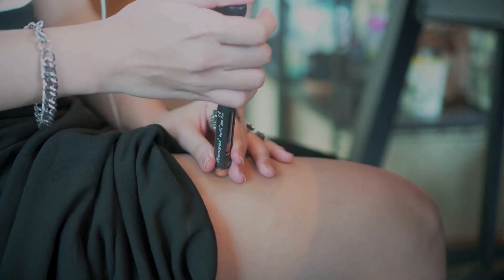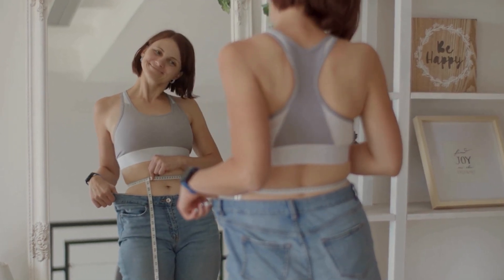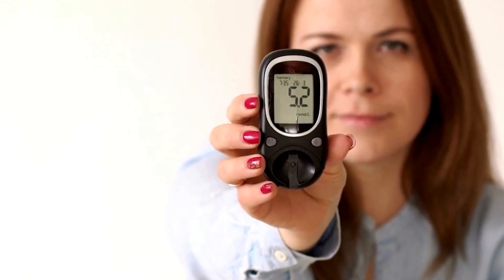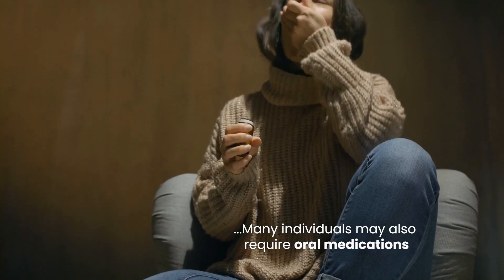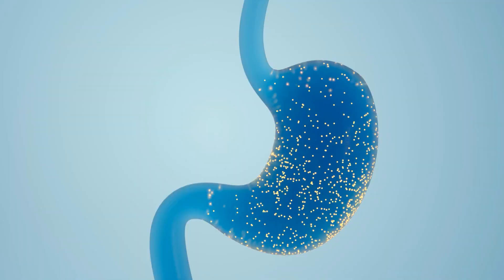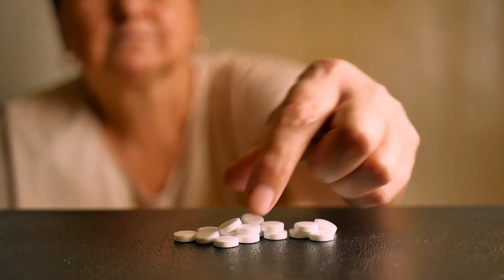Type 2 diabetes can often be managed initially with lifestyle modifications, such as weight loss, healthy eating, and regular exercise. These lifestyle changes can improve insulin sensitivity and help regulate blood sugar levels. However, as type 2 diabetes progresses, many individuals may also require oral medications or insulin therapy to achieve optimal blood sugar control. Oral medications work in various ways, such as stimulating insulin production, increasing insulin sensitivity, or slowing down the absorption of glucose from the digestive system. The choice of medication depends on the individual's specific needs and health status.